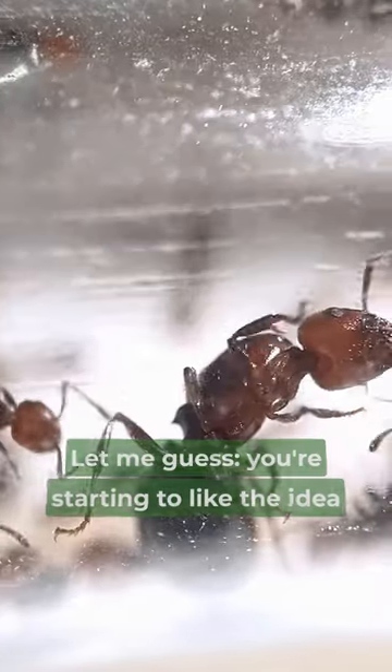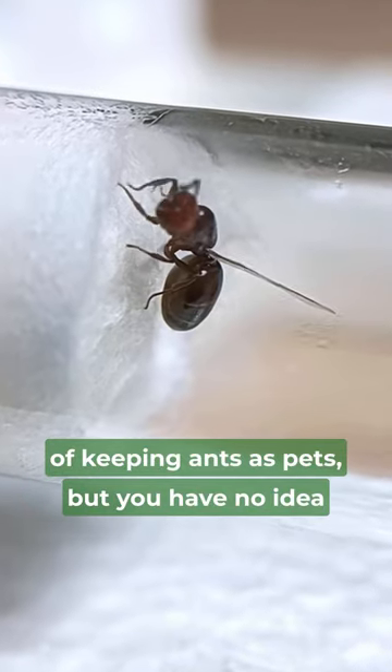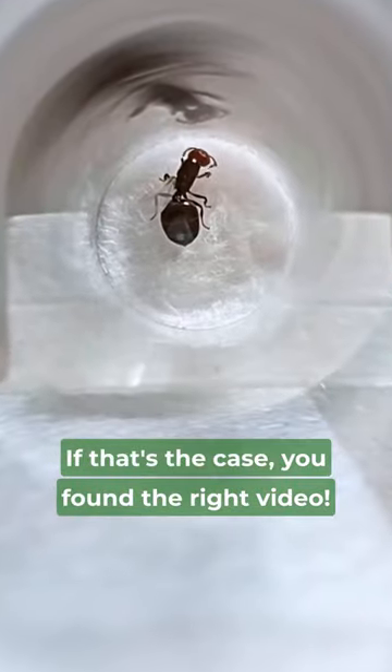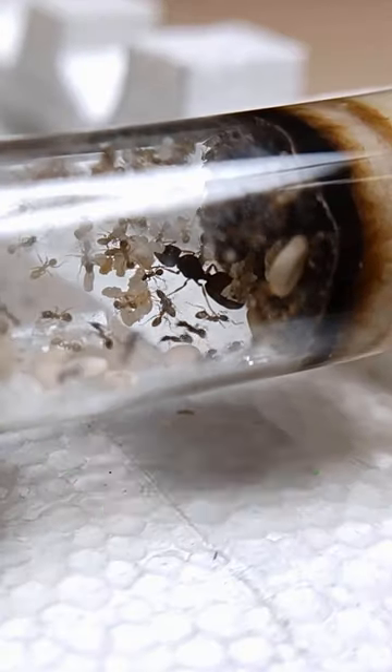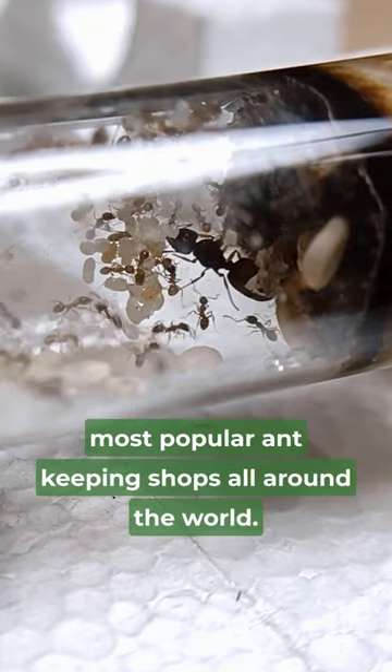Where to find queen ants for sale? Let me guess, you're starting to like the idea of keeping ants as pets, but you have no idea where you can get your first colony? If that's the case, you found the right video for helping you to find the best place to buy ants online. I made a list of the most popular ant keeping shops all around the world.